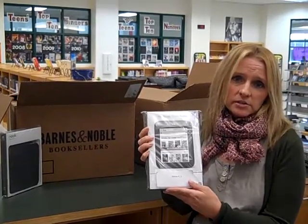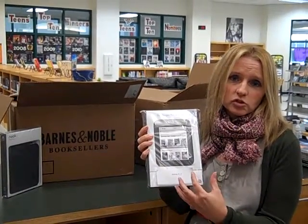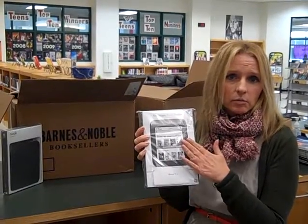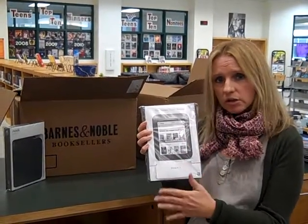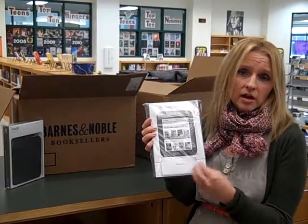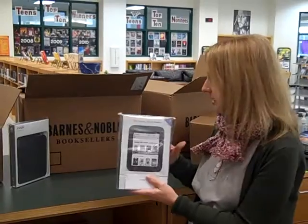It will also help us keep track of which devices are which, so that when Barnes & Noble pushes out our e-books to us, we know exactly which e-reader has certain e-books assigned to that collection or sub-collection. So we're very excited about that.